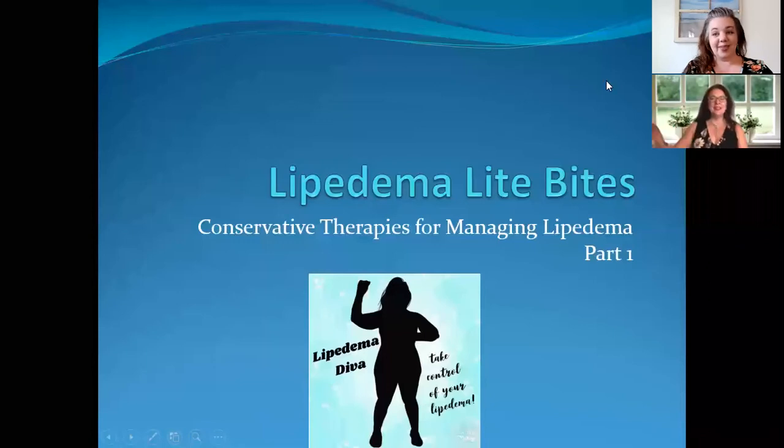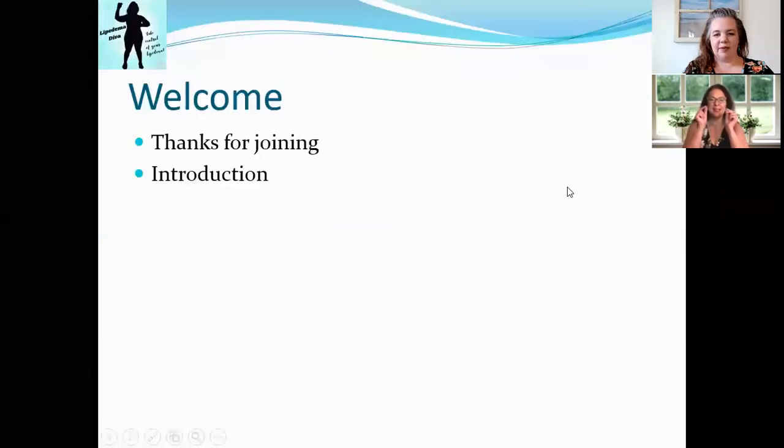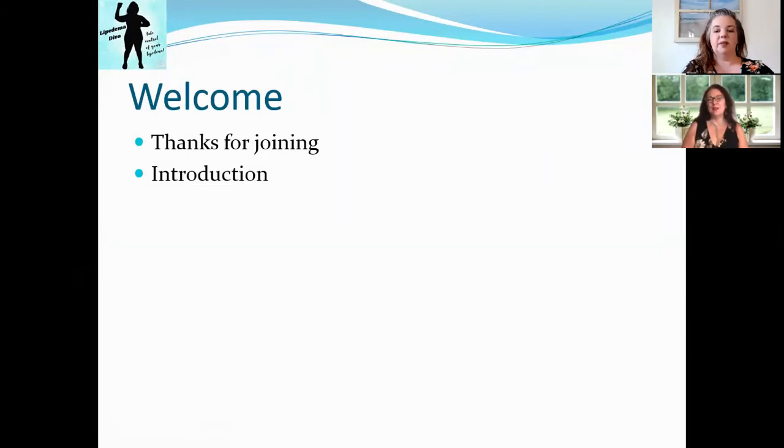Hi everyone, Cheryl Skolich, Lipoedema Diva, and Kelly Maynard here with another Lipoedema Light Bite — bite-sized information about Lipoedema. I'm Cheryl Skolich with Lipoedema Diva, and I'm Kelly Maynard with Wild Heart Wellness.